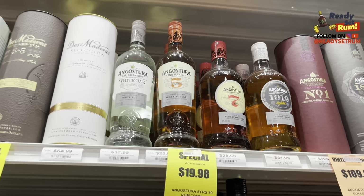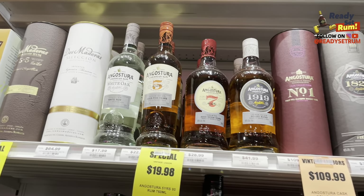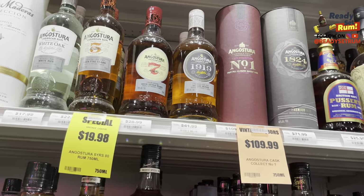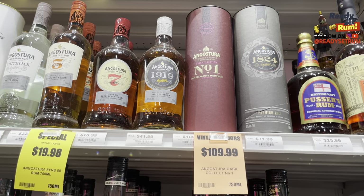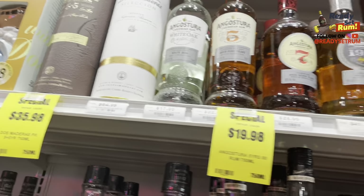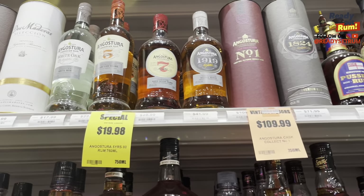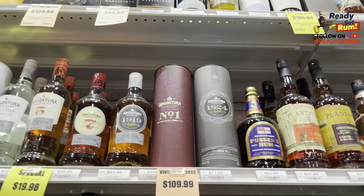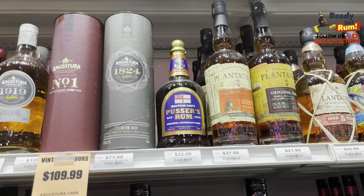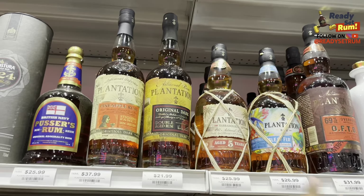Then we get to the Angostura rums. They have the white, the 5, the 7, the 1919, the Number One for $110, and the 1824 for $71. Definitely out of this whole lineup, I'll pick up the White Oak and probably the Number 7 — great prices on those two.